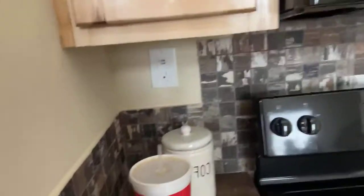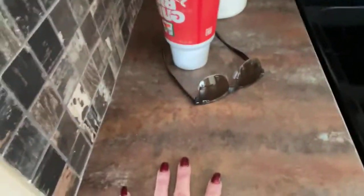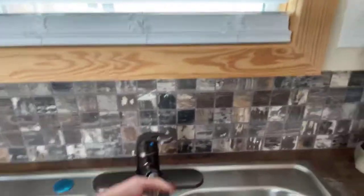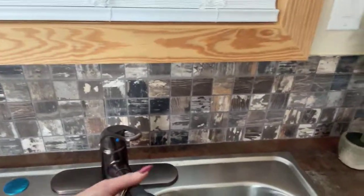I love this countertop — it reminds me of a rusted out metal, and I'm just crazy about it. There's a sink with a pull-out bronze faucet to match everything else. Hickory cabinets throughout.